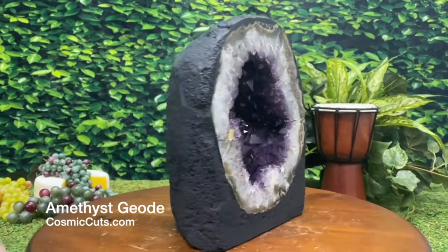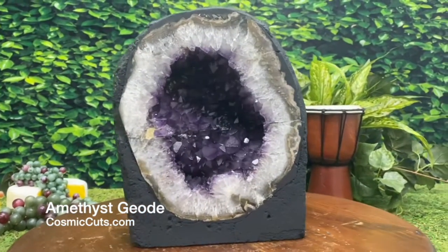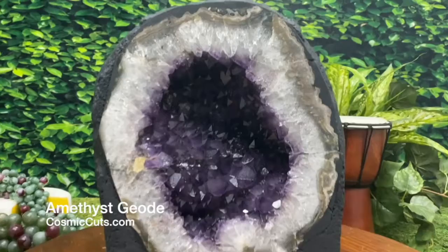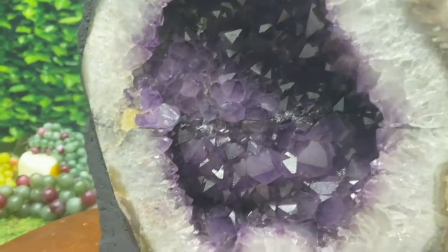Great Gugga Mugga, ladies and gentlemen. It is quite rare to see a Brazilian Amethyst Geode in an almost perfect circle shape. Where to begin on this beauty?